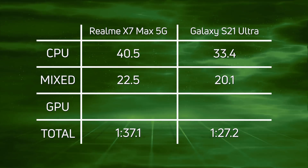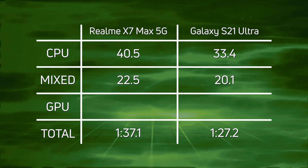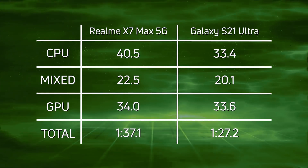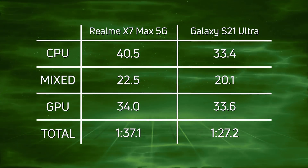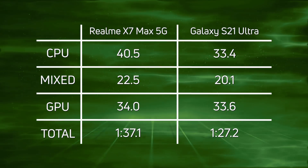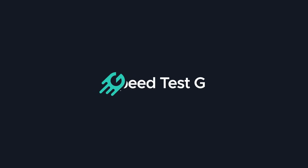The gap is closer in the mixed CPU/GPU test, but it's still a win for the Galaxy S21 Ultra: 22.5 versus 20.1. And when we get to the GPU, things are even closer but still a win for the Galaxy S21 Ultra: 34.0 versus 33.6. So overall the Galaxy S21 Ultra won with 1 minute 27.2.